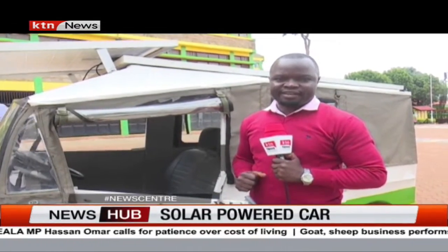Clement Masombo, KTA News, at the Nyeri National Polytechnic, Nyeri County.